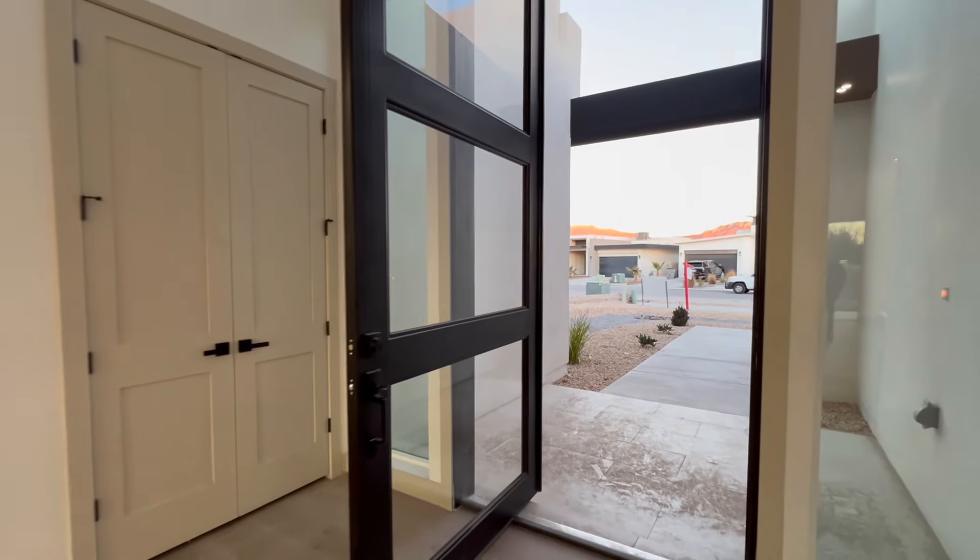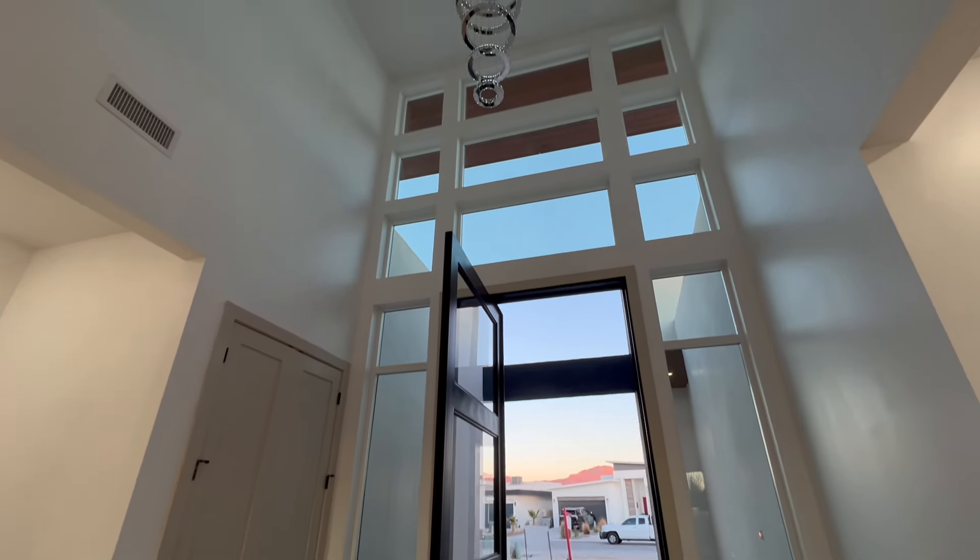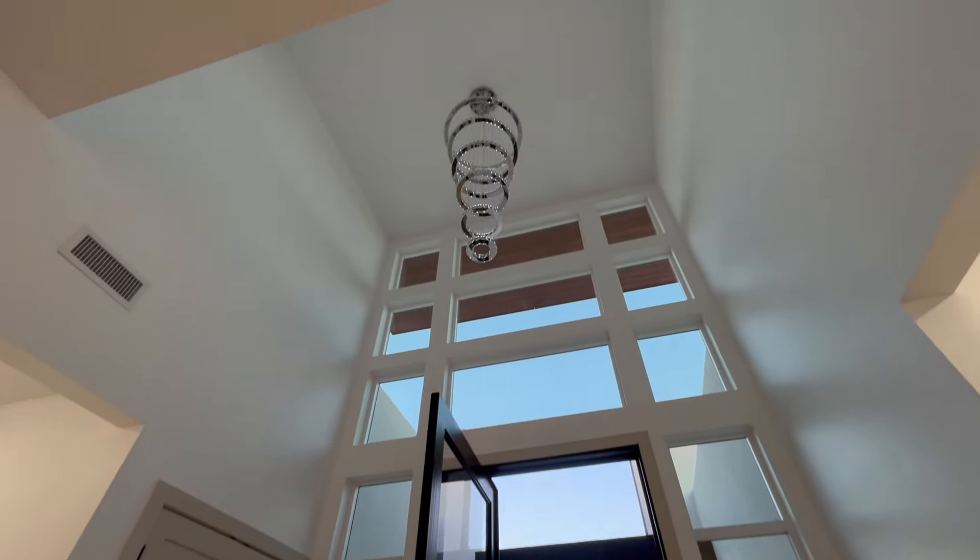As for the important details on this house: it's five beds, four bathrooms, 3,085 square feet, and has a price tag of $725,000.